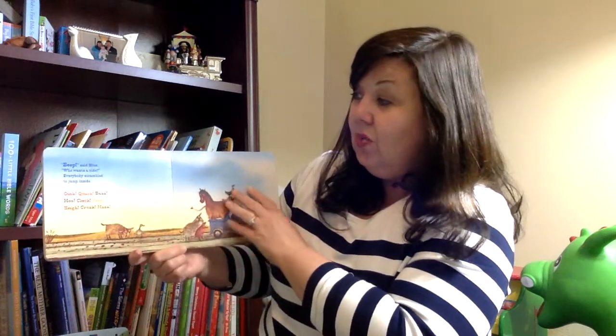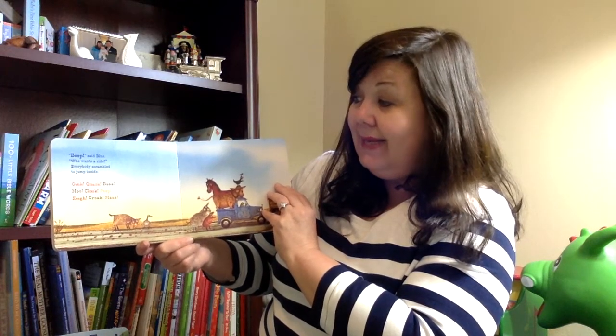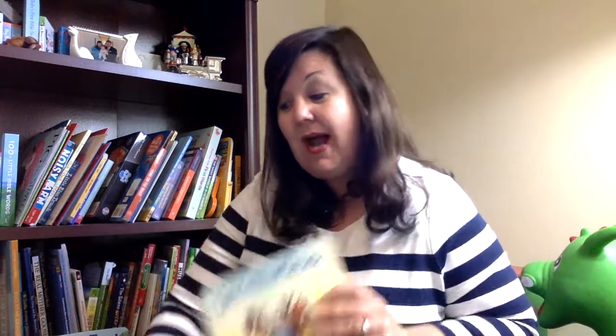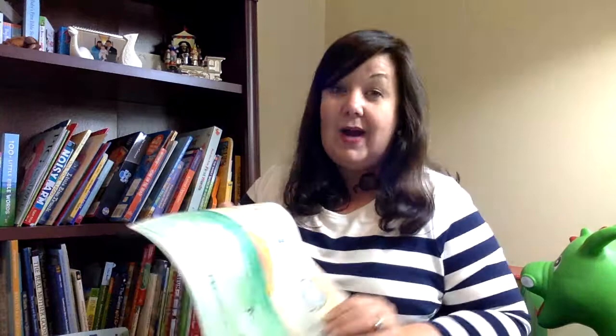Beep, said Blue, who wants a ride? Everybody scrambled to jump inside. Oink, quack, bah, moo, cluck, peep, nah, croak, ma. Beep beep beep. Hope you enjoyed this art corner — see you next time. Enjoy Little Blue Truck and try to work on your own horizon line drawing. Thanks so much.